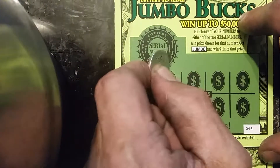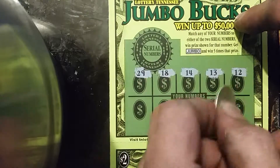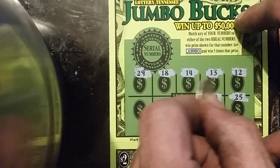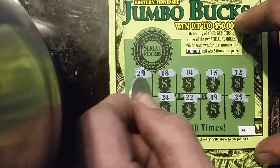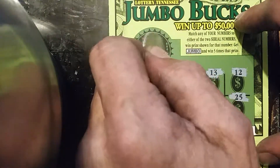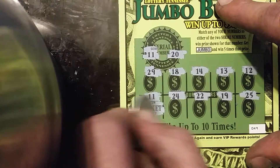On ticket 49, we got a 29, 18, 14, 13, 12, 25, 19, 22, 24, and 11. Our winning numbers are 11 — and we got a match — and 20. It's a free ticket.